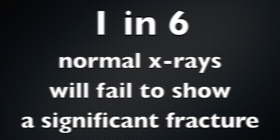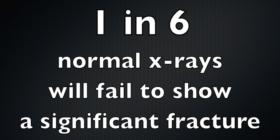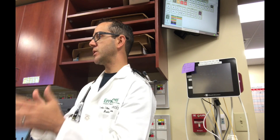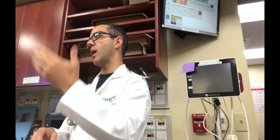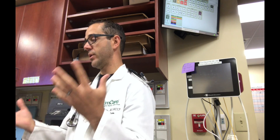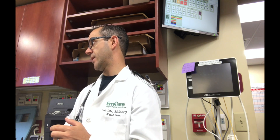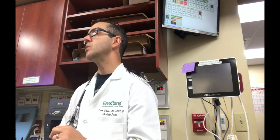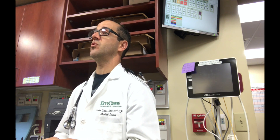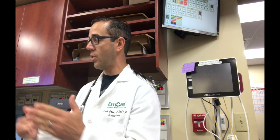Even if you skipped the physical exam entirely and x-rayed the thoracolumbar spine on every older patient with a significant fall or injury, one in six of those normal x-rays will still have a significant fracture. So sadly, this is eye-opening: you have to do CT scans of the thoracolumbar spine if you go down this pathway.